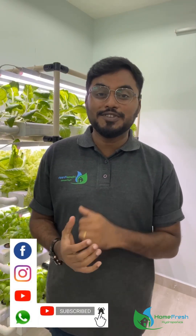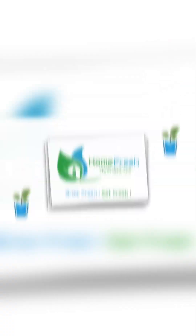Do like, share, and comment. And of course, subscribe to our Home Fresh Hydroponics YouTube channel. We will give you exclusive Tamil content. Until then, bye-bye. This is Prithi from Home Fresh Hydroponics — Grow Fresh, Eat Fresh. Thank you!